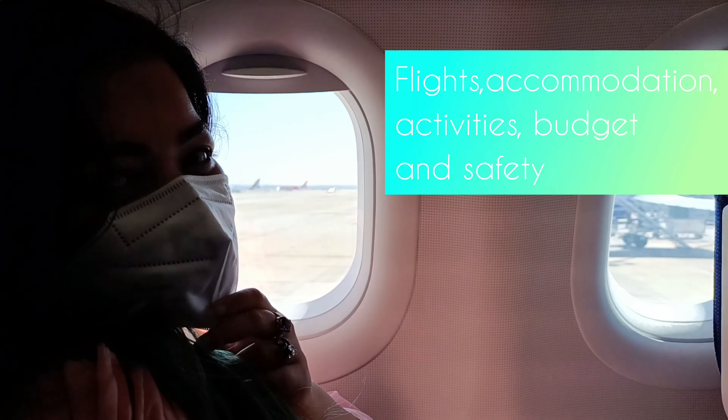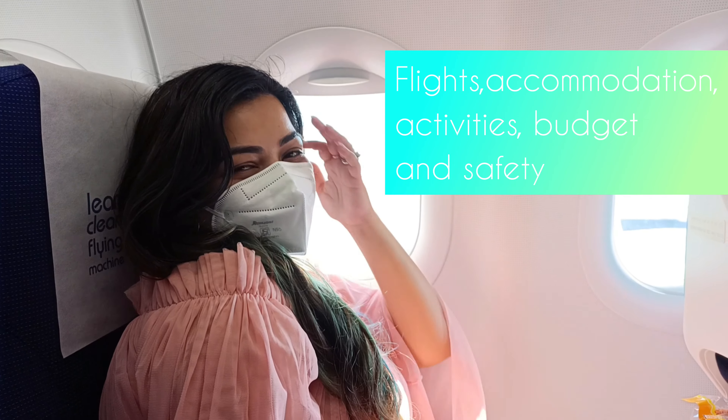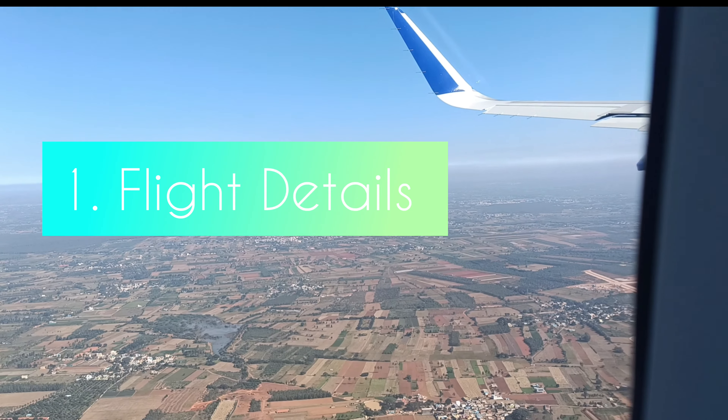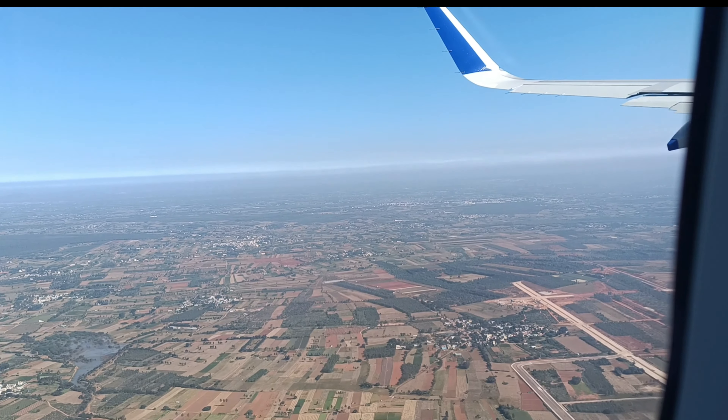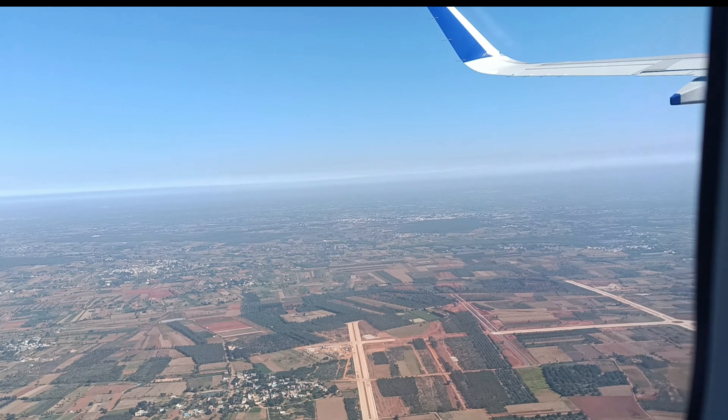You can plan the whole trip by yourself without reaching out to any travel agency, but you should try one or two agencies just to get a fair idea on the itinerary. What you need for this trip: flights, hotel bookings, activities, budget, and safety.